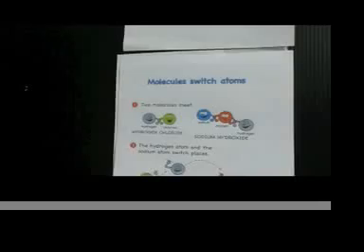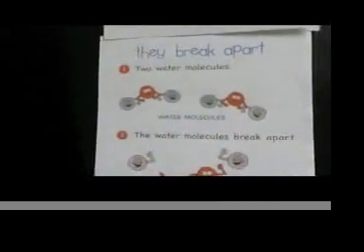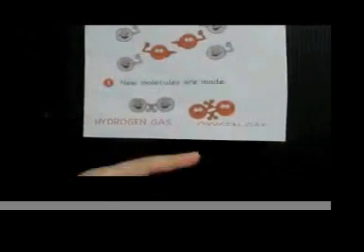The next chemical reaction is that they break apart. This is two water molecules. When they break apart, they make hydrogen gas and oxygen gas.